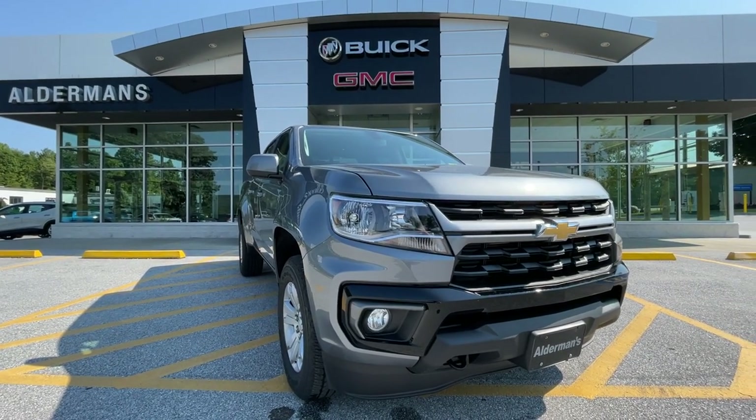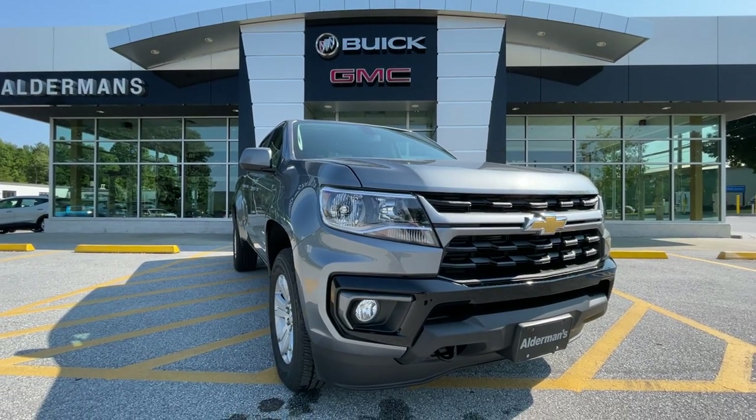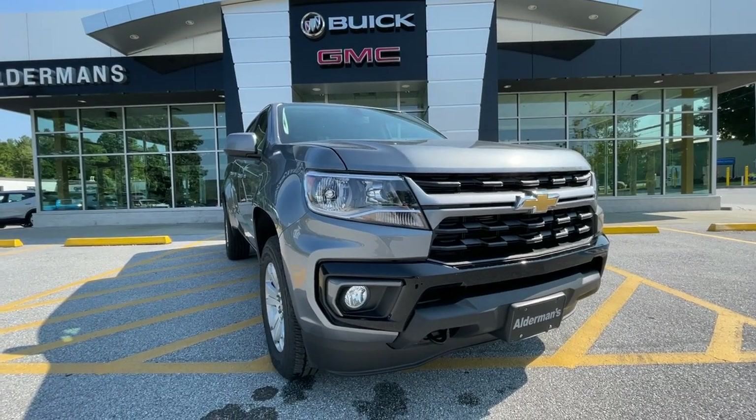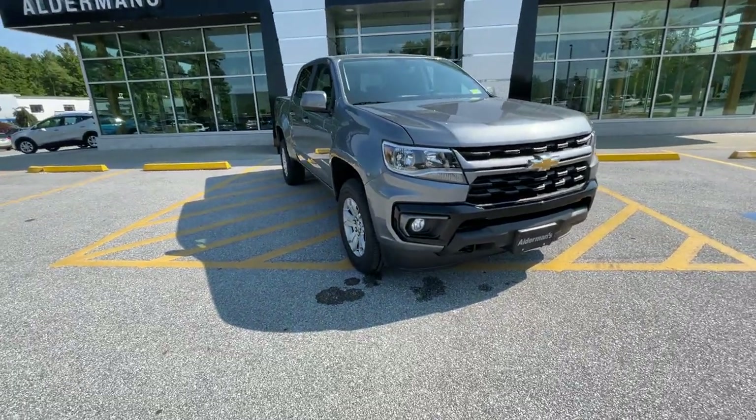Morgan, I just wanted to thank you for your recent inquiry on this beautiful and just arrived 2022 Chevrolet Colorado. This is the all-wheel drive LT, and this is a good-looking truck.